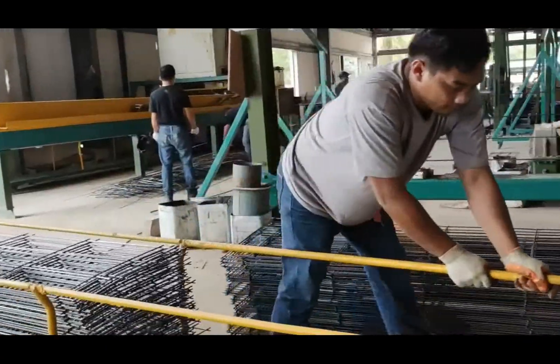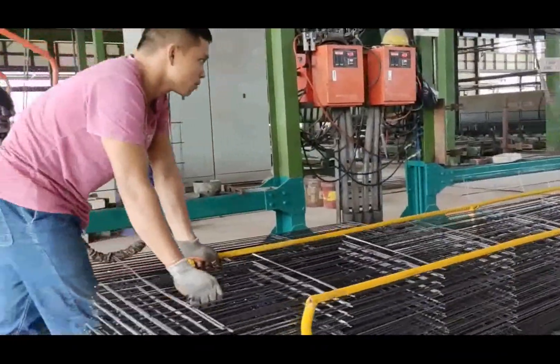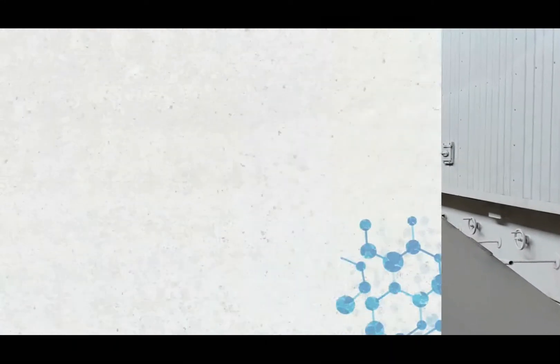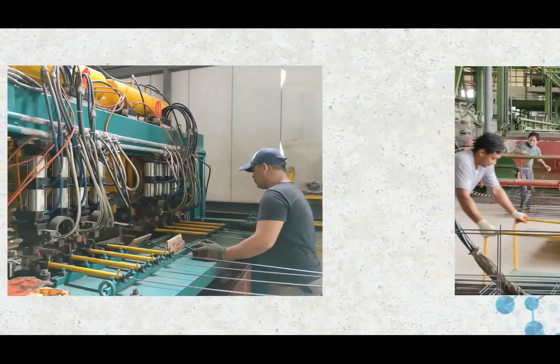Steel makes Dr. J Autoclave panels even stronger. Each panel is reinforced with vertical steel bars that are pre-dipped with anti-corrosion chemicals to guarantee its integrity all throughout its lifetime.